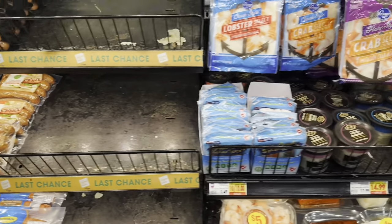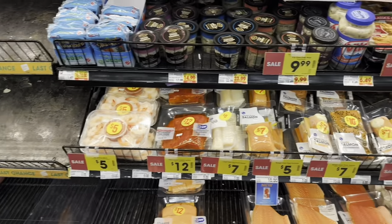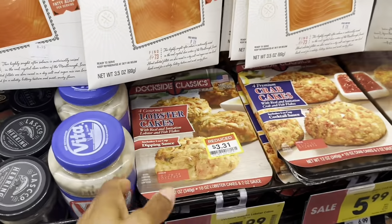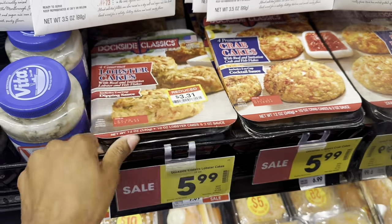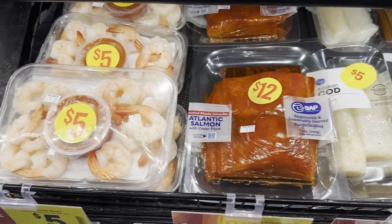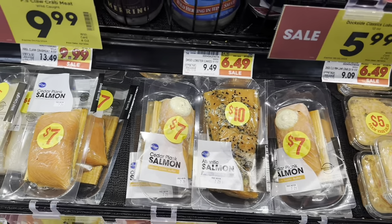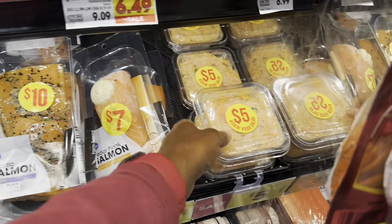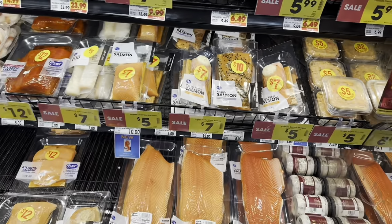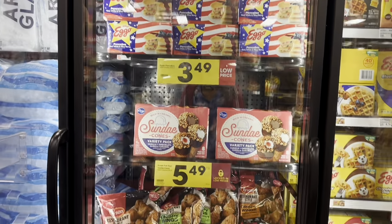I don't think they have anything in the meat section today — it would normally be right here where it says 'Last Chance,' but it looks like they haven't put it out yet. I did get here right when the store opened so that could be why. I do see lobster cakes for $3.31, but I've had those before and didn't care for them. They have shrimp kits for $5.00, Atlantic salmon with a cedar plank for $12.00, regular salmon on planks for $7-$10, some cod, and a kicking crab salad for $5.00.